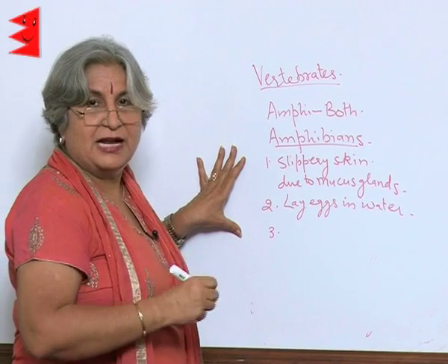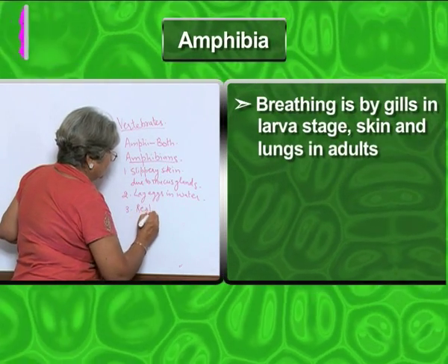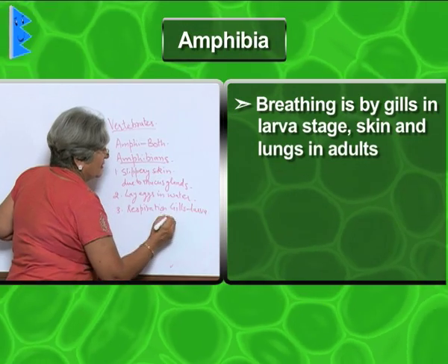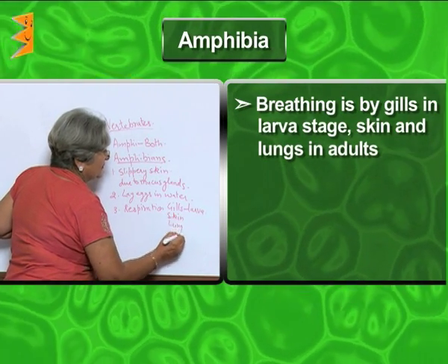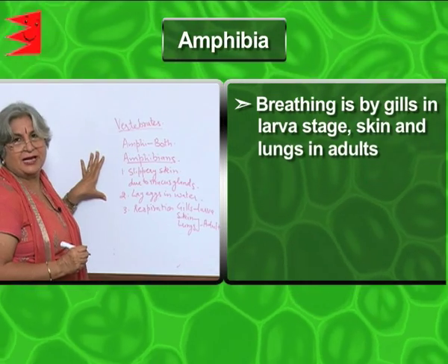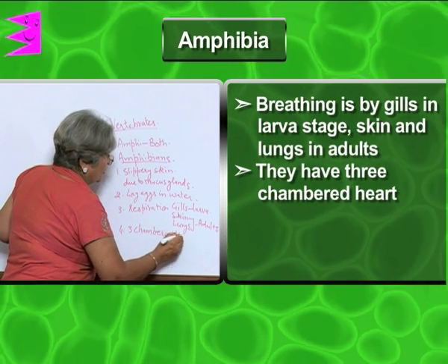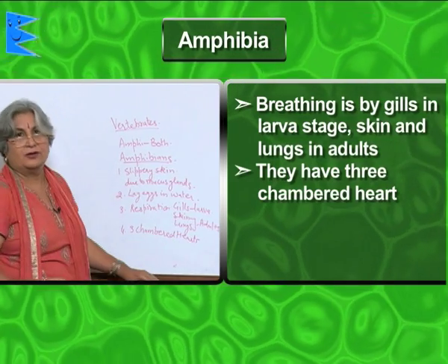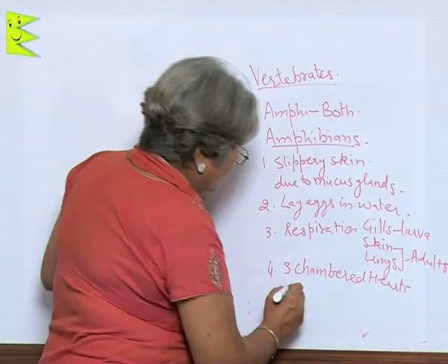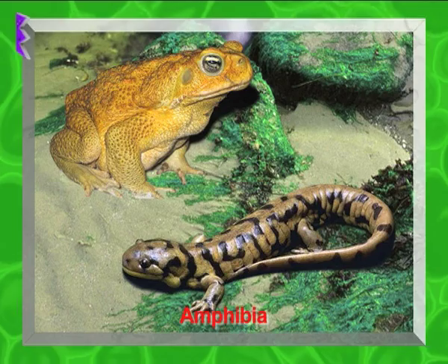Amphibians have two pairs of limbs which help them in leaping. Their breathing is by gills in the larval stage, and by skin or lungs when adults. They have a three-chambered heart — two atria and one ventricle. In the case of fish, the heart is two-chambered. Examples of amphibians are frog, toad, and salamander.